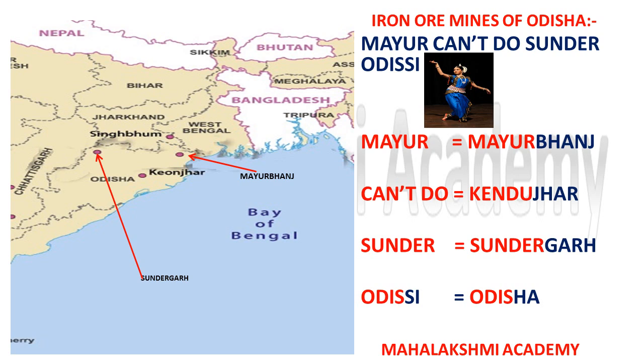Mayuri is a girl and she can't do Sundar Odissi — Odissi being a dance form found in Odisha. In this trick, 'Mayur' stands for Mayurbhanj, 'Kandu' stands for Keonjhar, 'Sundar' stands for Sundargadh, and 'Odyssey' reminds you that these mines are in Odisha. You can locate all these places on the map.